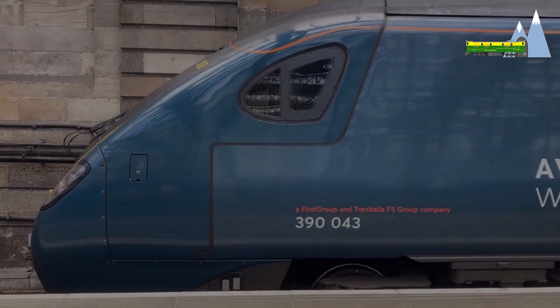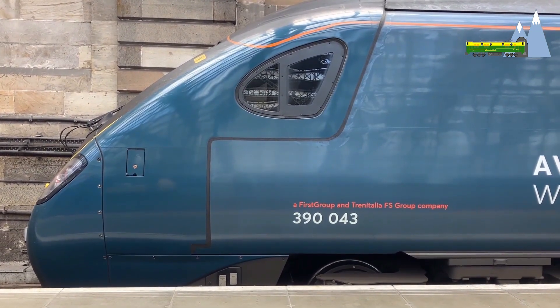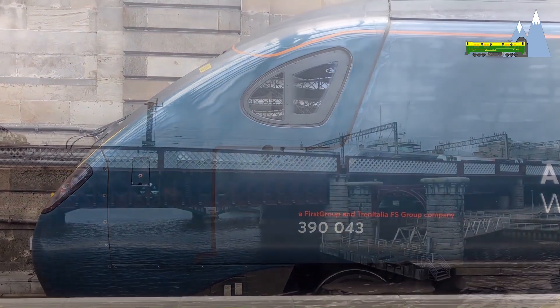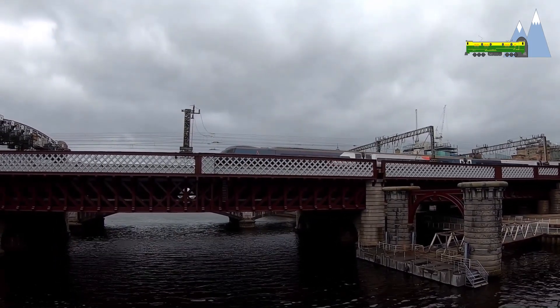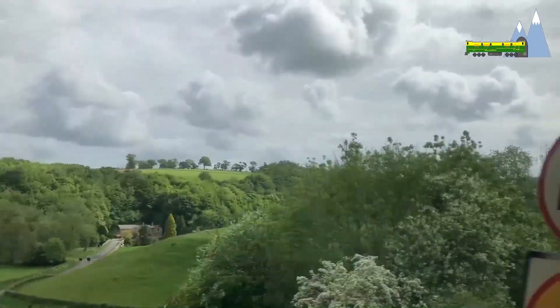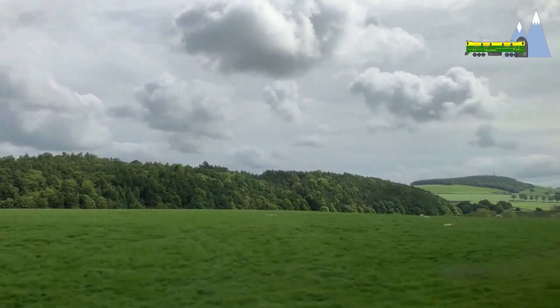I'm taking the morning 9:40 Avanti 390 Pendolino to London Euston. My train is a nine-car unit. We will travel on the West Coast Main Line and cover the 399 miles to London Euston in four and a half hours at an average speed of 90 miles per hour. Maximum speed will be 125 miles per hour.